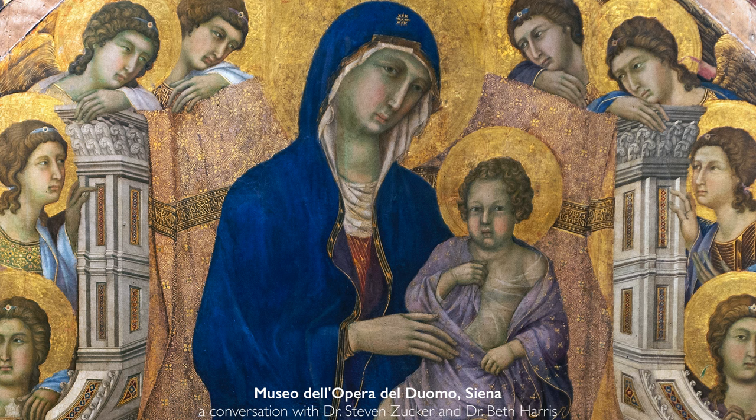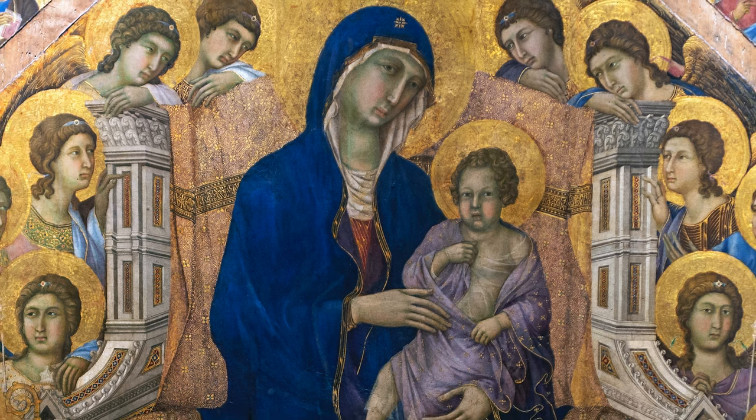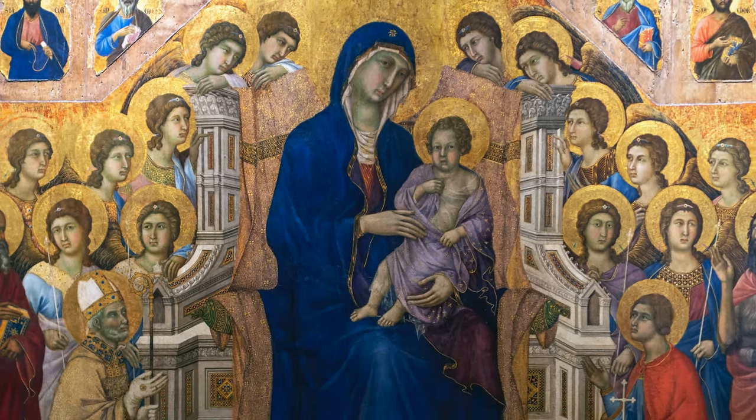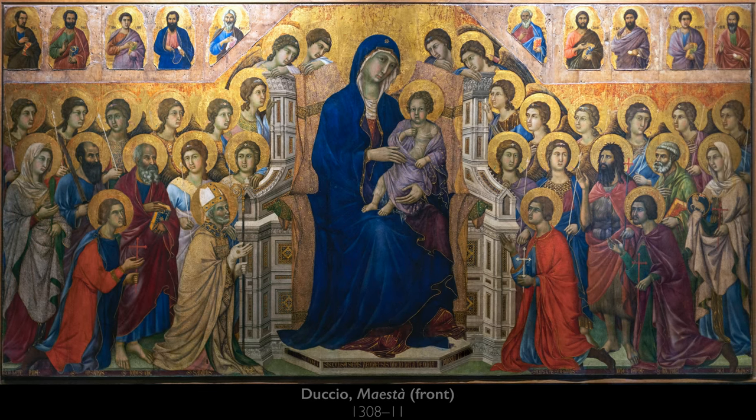We're in the Museum of the Cathedral of Siena and we're looking at probably the single most famous work of art from Siena — certainly one of the most important works of art from the 14th century. This is Duccio's Maestà.